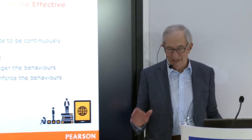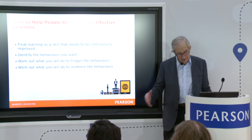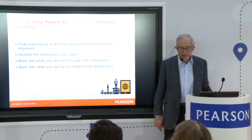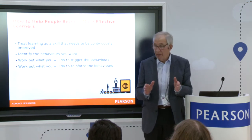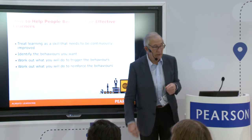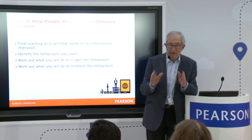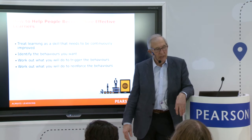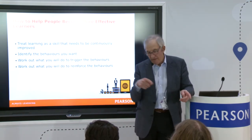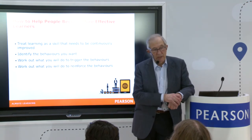Rather glibly — though there's quite a bit more to it — here are the simple steps. First: treat learning as a skill that needs to be continuously improved, honed, and polished, something we can get better at like any other skill. Second: identify the behaviors we want — we need to be clear what we want people to do more often in order to help them become more effective and repeat those behaviors. And then, since every behavior is preceded by some event, we need to work out how we're going to trigger the behaviors that we want — and I'm suggesting those are the behaviors we saw just a moment ago.